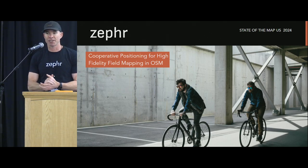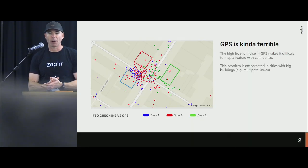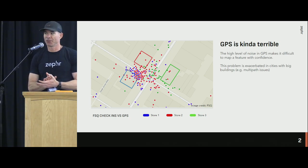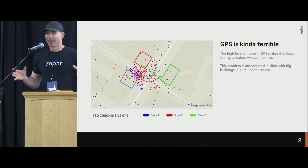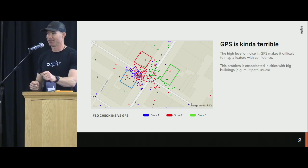I want to discuss a little bit about a project we've been working on for the last year and a half or so to see if we can improve positioning on GPS for field mapping and other applications as well.